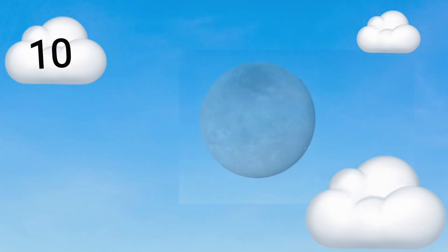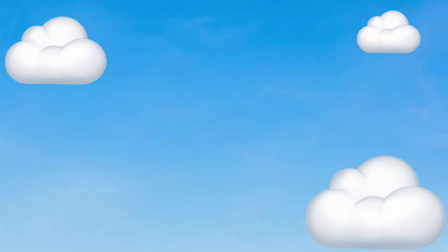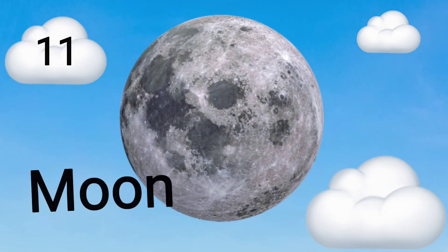Tenth planet is Pluto, meaning Jomo. Eleventh planet is Moon, meaning Indra.